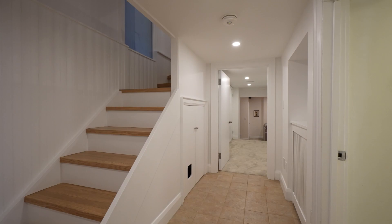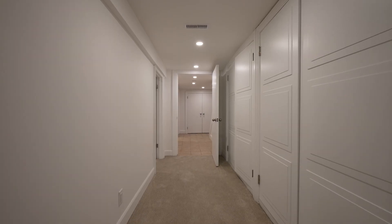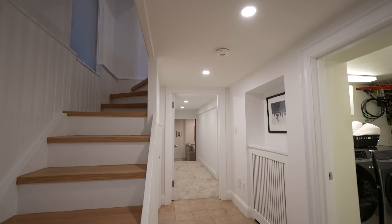The finished lower level has additional living space. It features a ton of additional storage, a sunken media room and a laundry room.